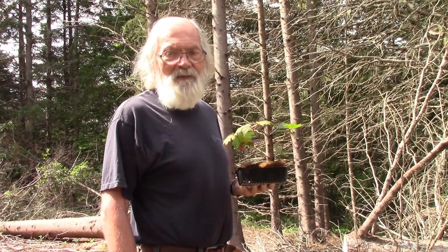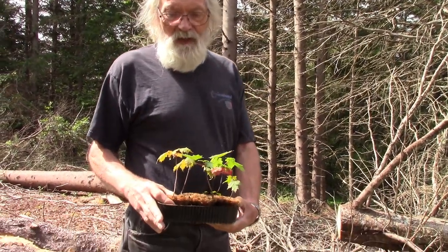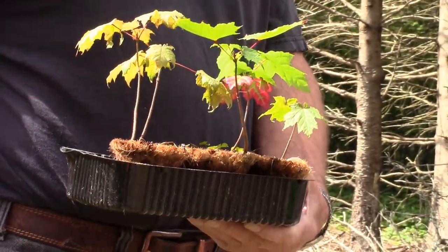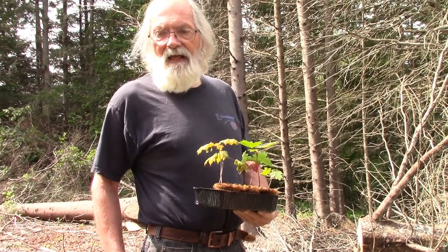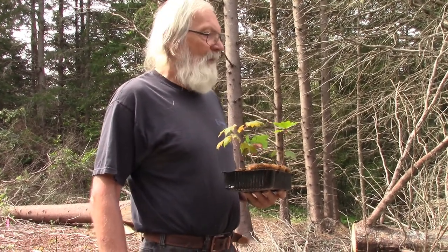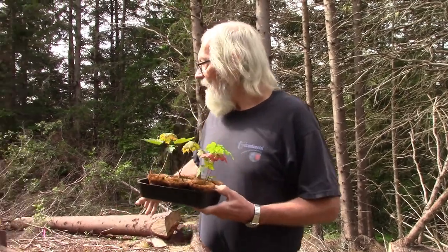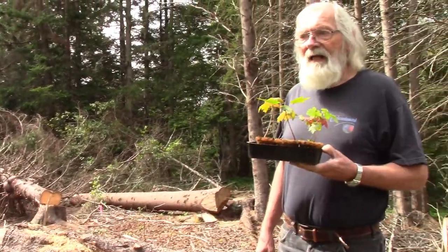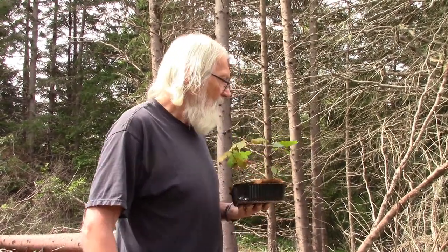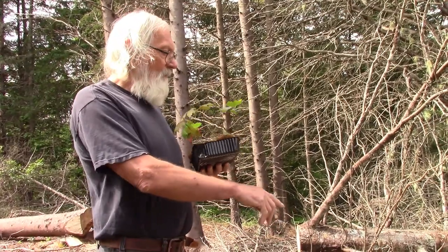Well, good day folks, welcome back to the channel. Today is probably a real brief video. We have five sugar maples that we've been growing for pretty much all summer and we're ready to transplant them. We've had a heavy rain a couple of days ago and it's supposed to rain again tomorrow, so the moisture should be good. We're going to pick a few spots around the woodlot in this area where we did some tree felling, and we have a number of red oak — there are quite a few little oaks coming up in this section. We're going to pick a spot and put in at least one of the sugar maples in here, perhaps under some of these branches.